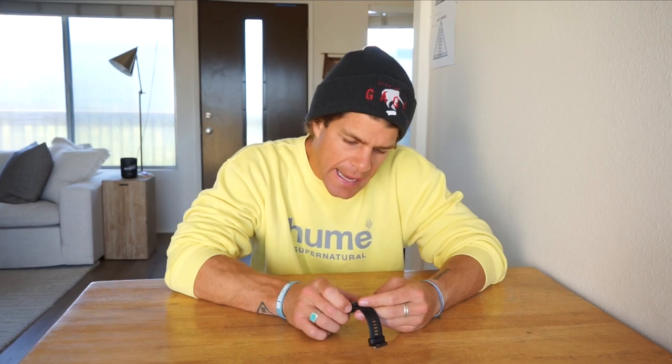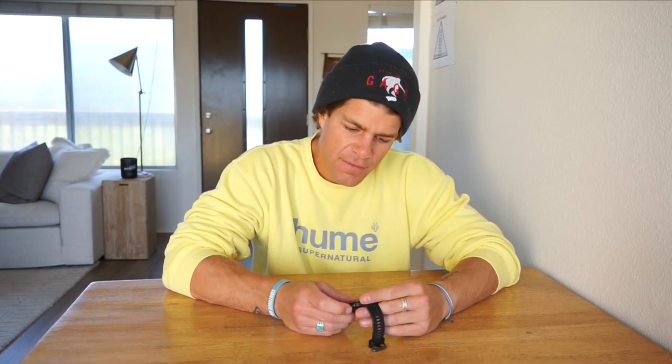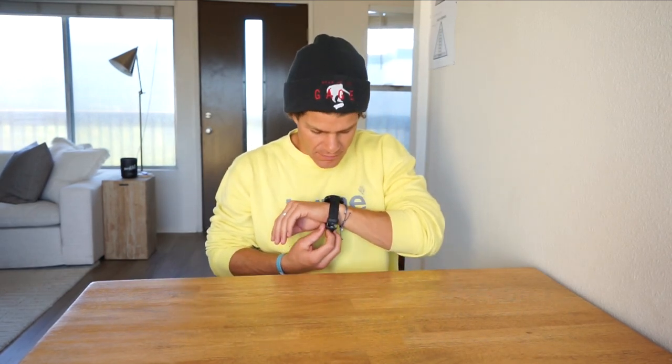It has a ton of activity modes: trail run, treadmill, bike, hike, pool swim, walk, yoga, track, snowboarding, breathwork, stair stepper, rowing, elliptical, golf, virtual run, climb, bouldering, stand-up paddle, and more. It shows wrist heart rate, has a pulse oximeter for oxygen level, physiological metrics, maps, and navigation. There are other good watches out there, but Garmin is what I use and love — the Forerunner 945 kicks ass.